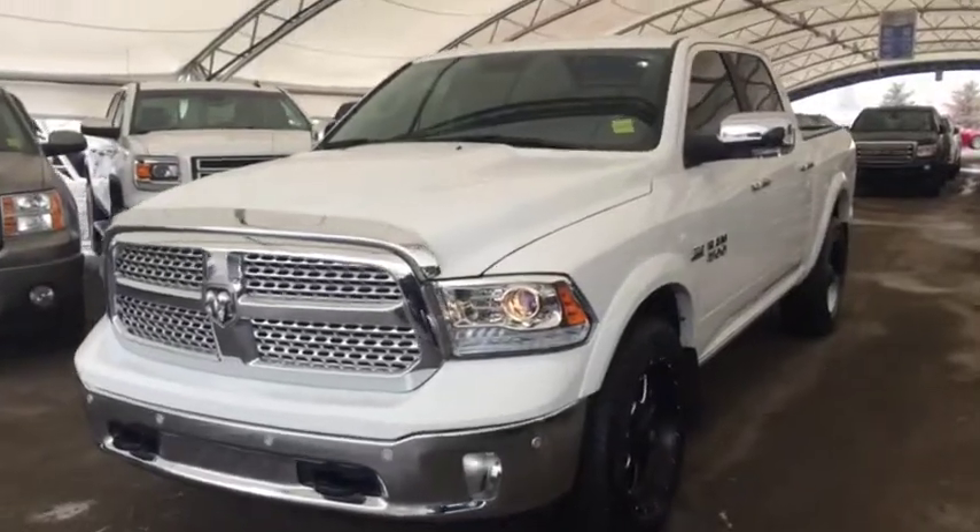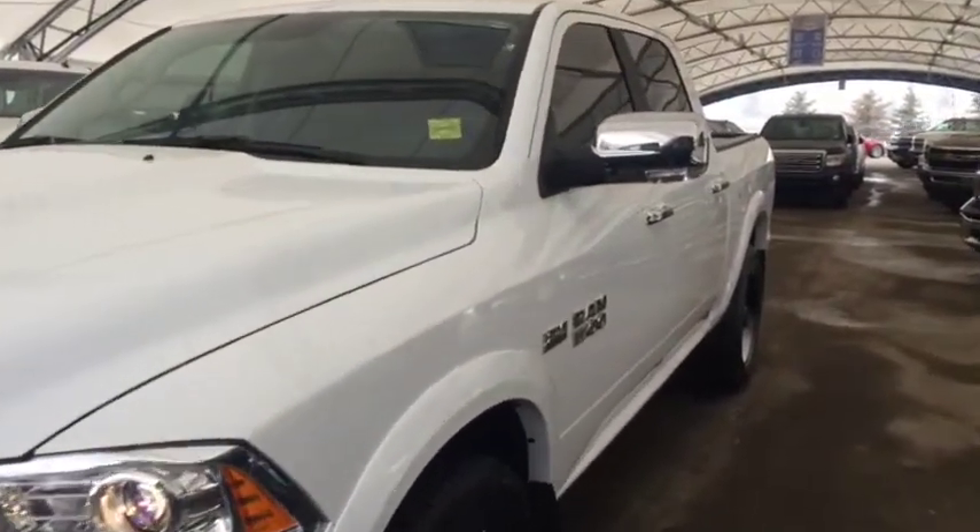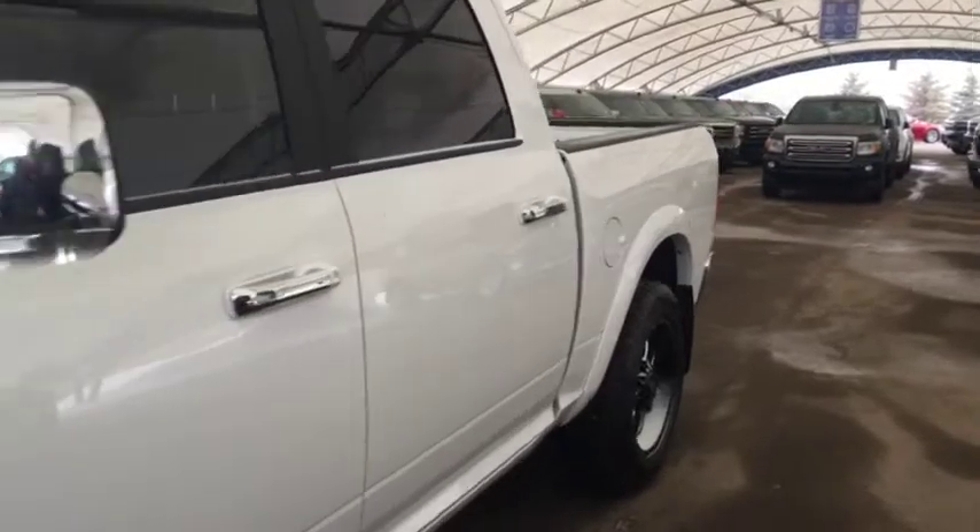Welcome to Davis Chevrolet. This is a pre-owned 2017 Dodge Ram 1500 in the color white.